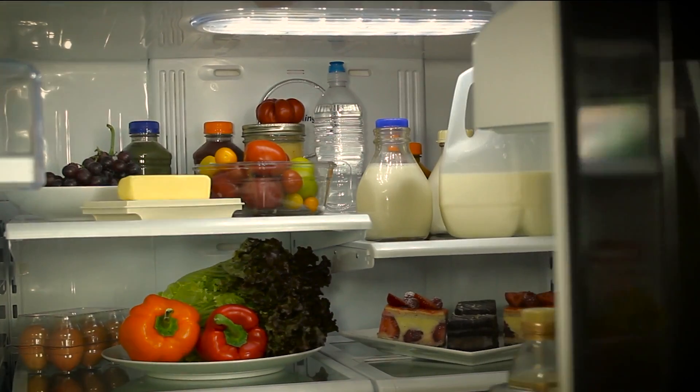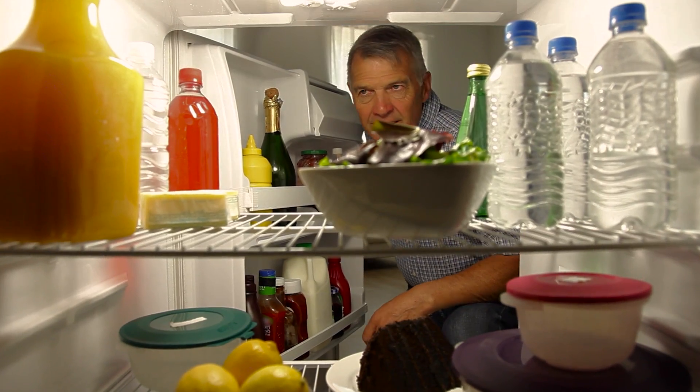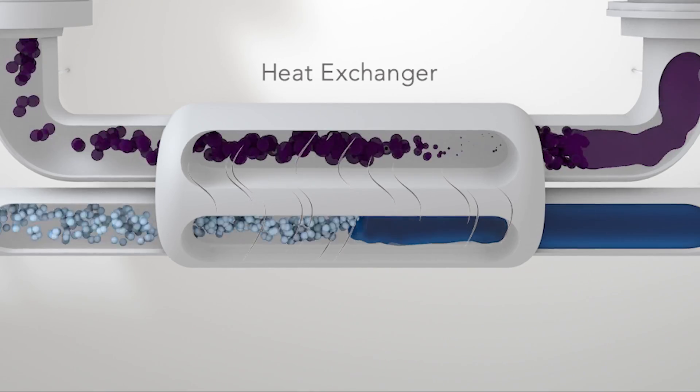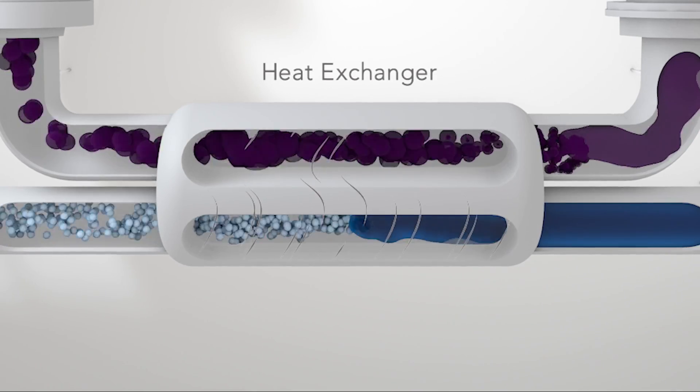Many technologies can do that, but all are based on the same cyclic process that serves our kitchen refrigerators. That means we need some kind of refrigerant to remove heat from the gas so it will condense into liquid.